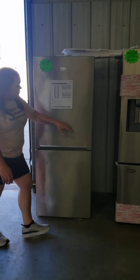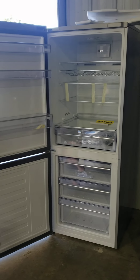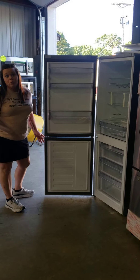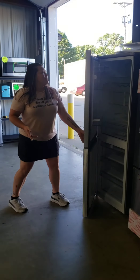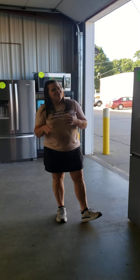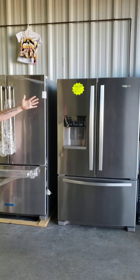We've got a Samsung French door and a Beko 10.34 cubic foot fridge. If you're looking for a garage fridge or something on the smaller size, this would be perfect. These come with a two-year warranty. They retail for $1,049 and we've got them marked at $750. I've got a couple left still in the package, so come on down and check them out.